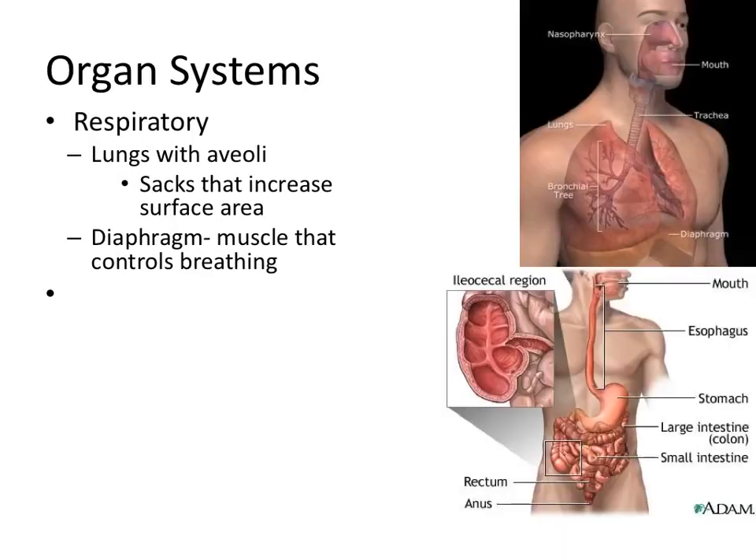In the respiratory system, we have lungs with structures called alveoli — little sacs that increase surface area. Air comes in through your mouth, down your trachea, into your bronchial tubes and bronchioles, and eventually ends in little sacs like bunches of grapes where oxygen is exchanged. We also have the diaphragm, which you saw when dissecting your rat — a sheet of muscle that controls breathing by lowering pressure to draw air in, and relaxing to let air leave.